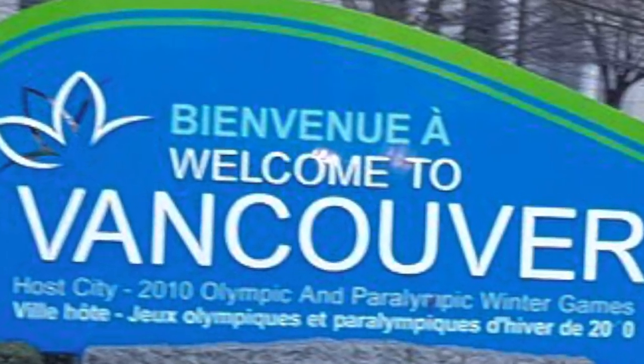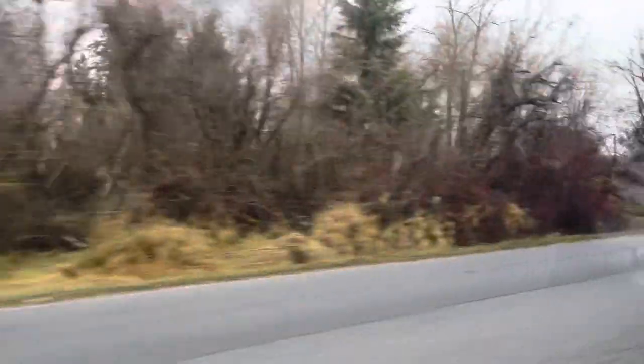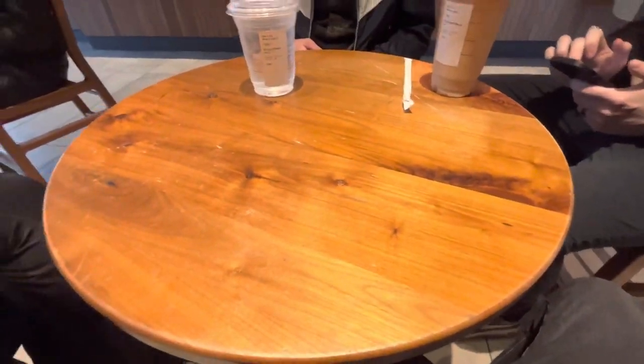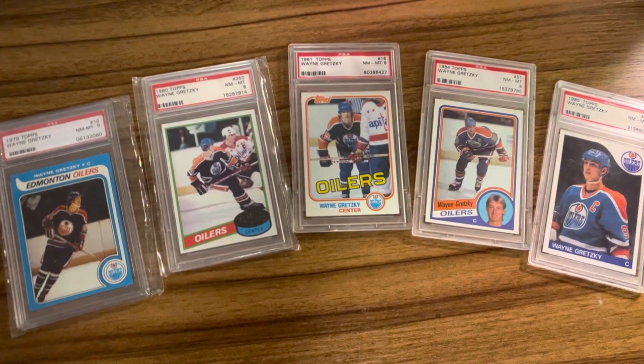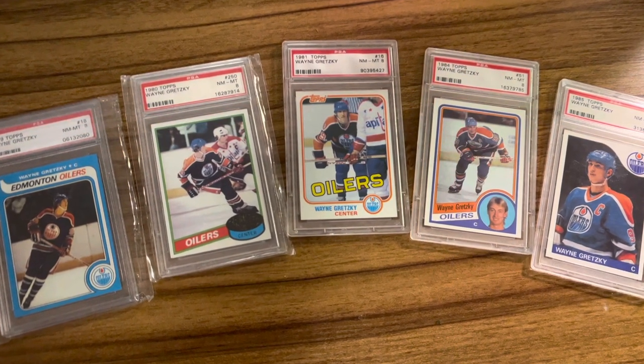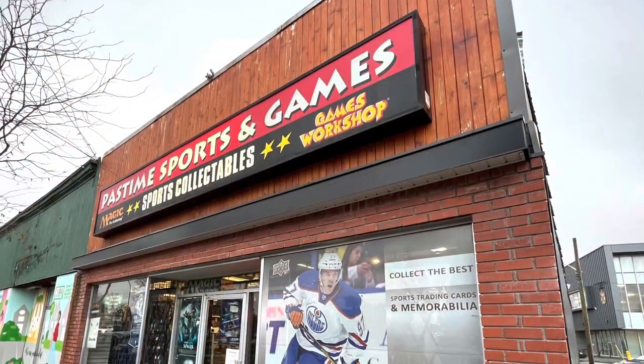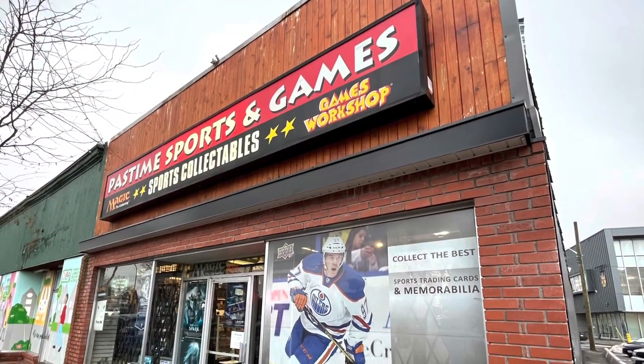We landed in Vancouver and drove out to BC. Unfortunately, the person that purchased it did not want to have anything on video. So we sat at a coffee shop, met up with him, and then figured what else can we add to this video.